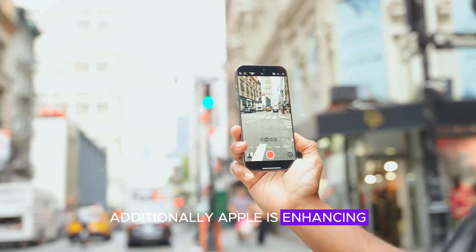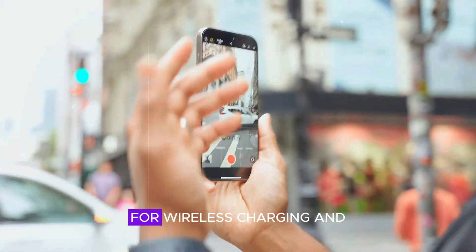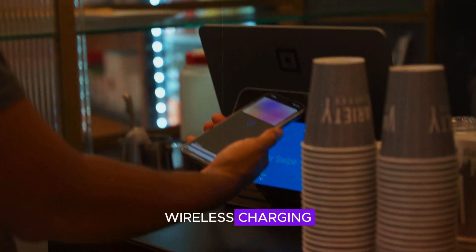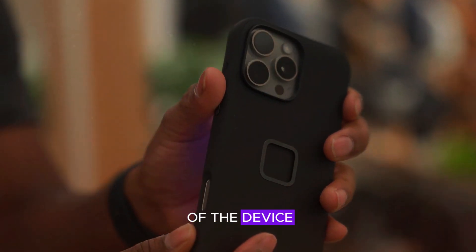Additionally, Apple is enhancing its MagSafe technology, making it even faster and more efficient for wireless charging and accessory compatibility. The phone is also expected to include reverse wireless charging, allowing you to charge accessories like AirPods directly from the back of the device.